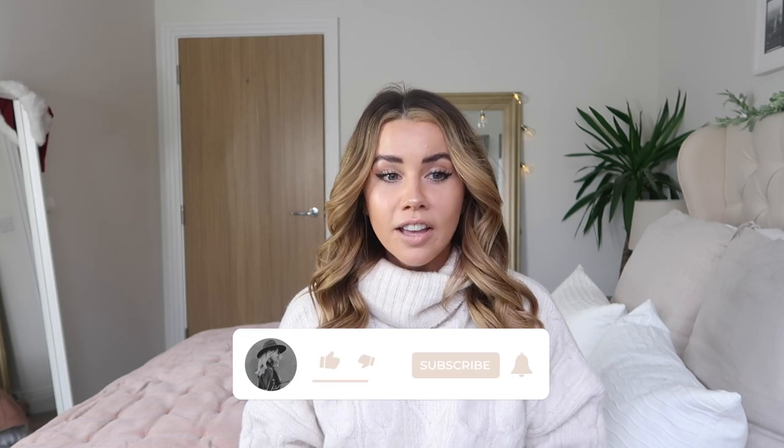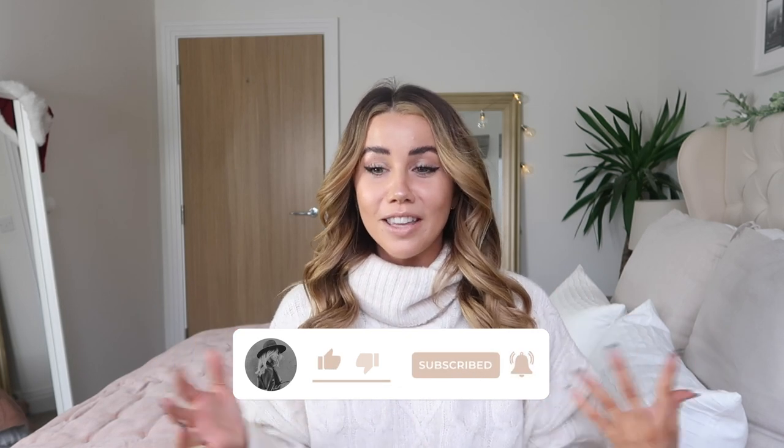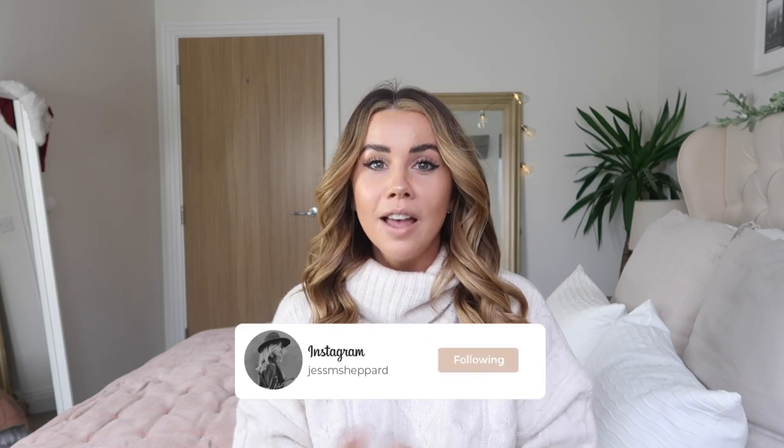Hi guys, welcome to my most requested video ever: how I style my hair. I genuinely didn't think it would be such a hot topic because I think the way I do my hair is pretty much the same as everyone else. Day one of vlogmas is a hair routine to show you exactly how I style my hair, the products I use, and how I get the flicky curtain bangs - or the ABBA bangs as I like to call them.